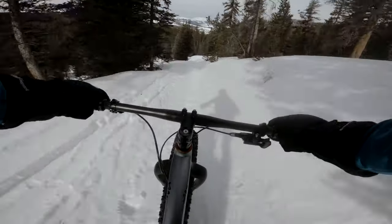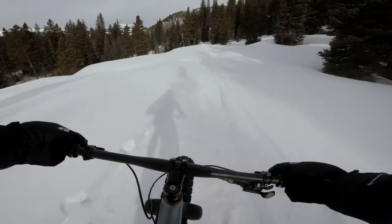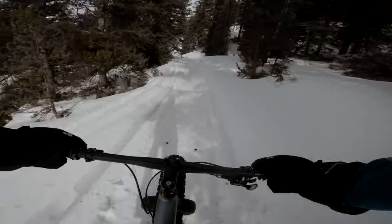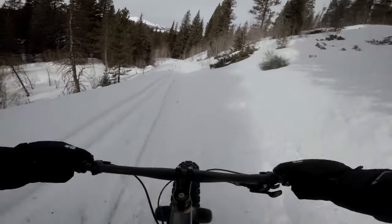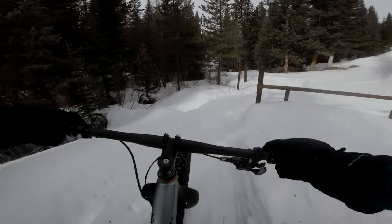You can still feel it to my left. These corners are a little bit sketchy, but that still makes this descent awesome. Let's go to the bottom.